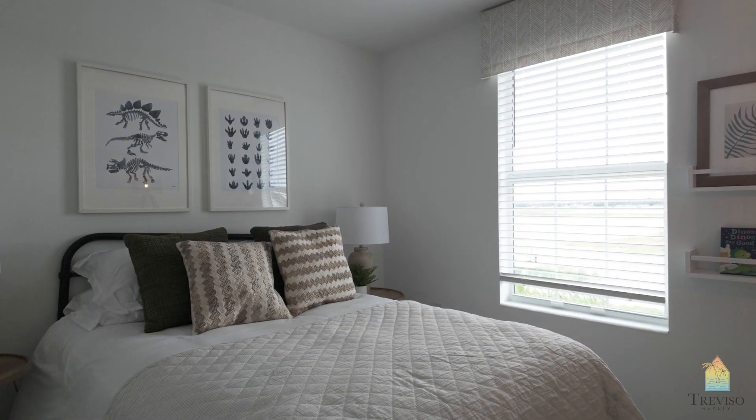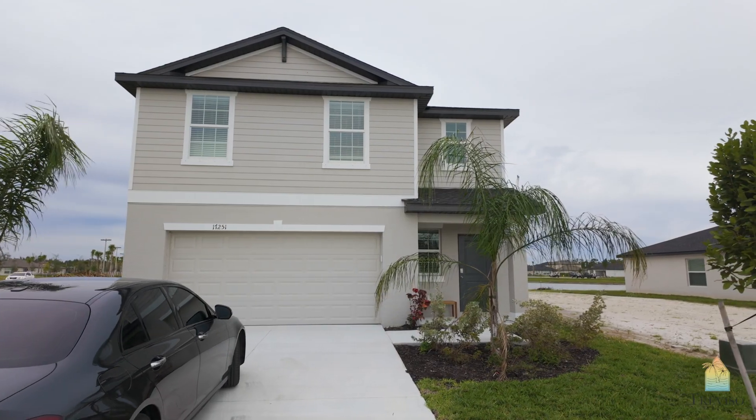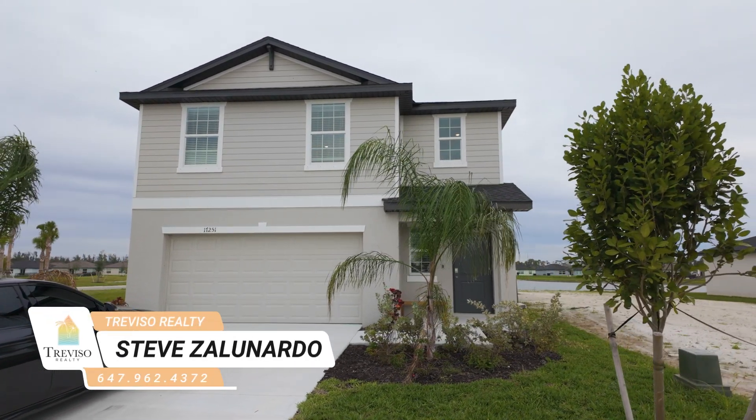These are not impact windows. I'm not sure if there's an option when you buy, but these are not impact for sure. So this is the end of the tour. We're going to head off to the villas and the towns and show you some other properties. If you have any questions regarding these communities, please reach out to us — we have a few numbers you can reach us at just below, attached to this link. Have a great day. Bye-bye.